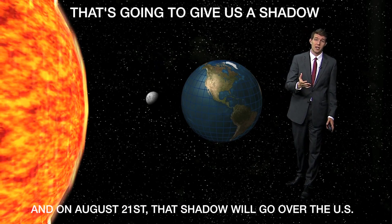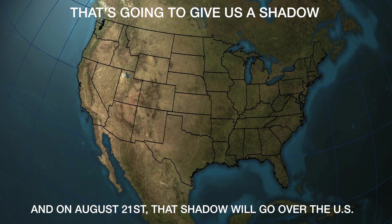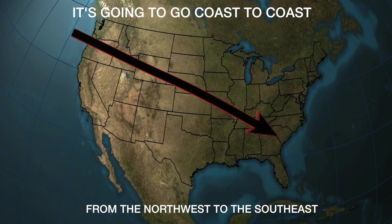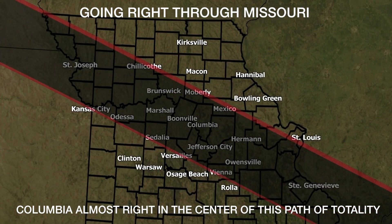That's going to give us a shadow. And on August 21st, that shadow is going to go right over the United States of America — coast to coast from the northwest to the southeast, going right through the heart of America and through Missouri as well. Columbia is almost right in the center of this 70-mile-wide path of totality.